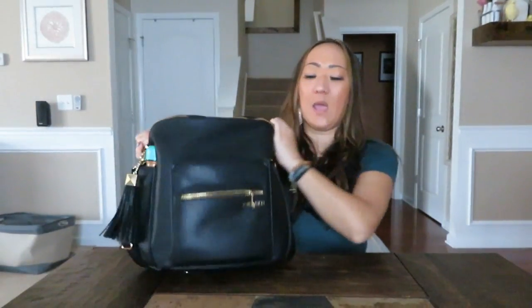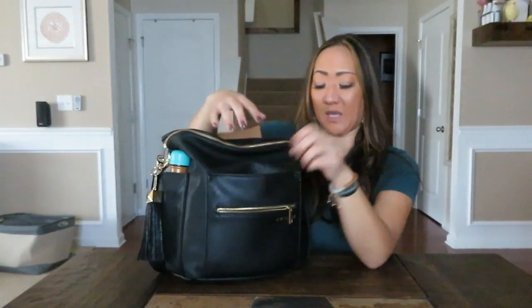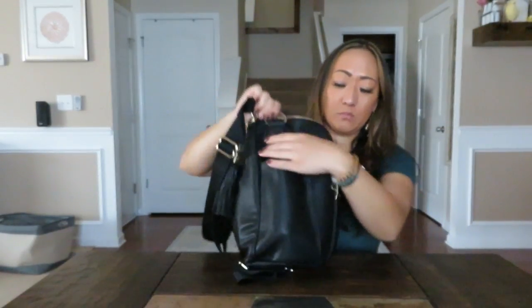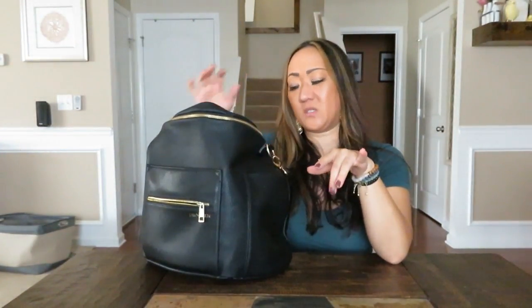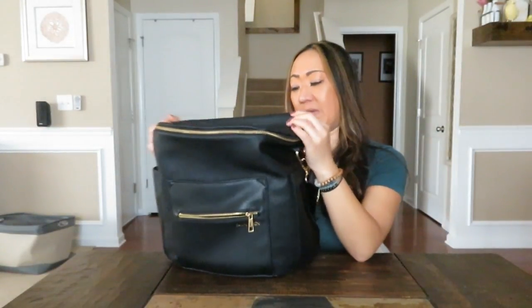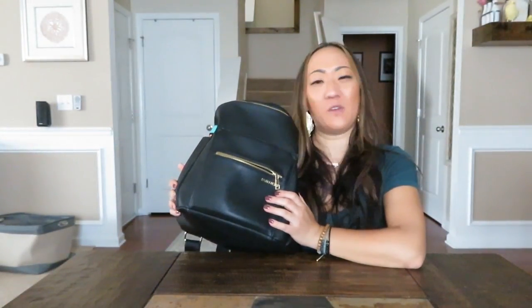It has the backpack straps, the adjustable crossbody or shoulder strap, and a larger pocket here in the front — my phone actually fits right in here, I have the Galaxy S7. Then there's a smaller zippered pocket in the front where I keep keys or something small like a pack of gum. It has side pockets, one on each side, and I've been keeping a nine-ounce Swell bottle in one side. That is all the pockets on the outside, and it just looks really pretty — that pebbled leather.